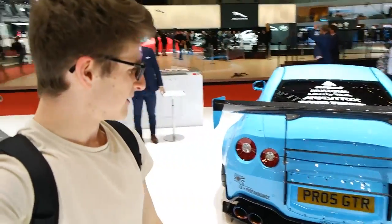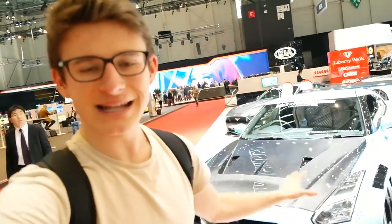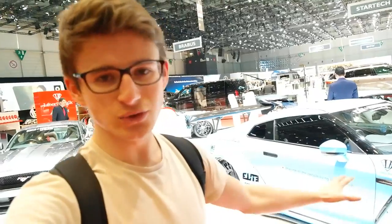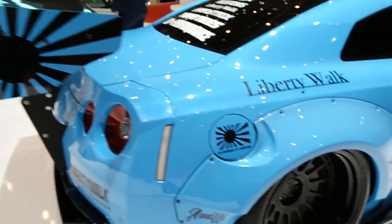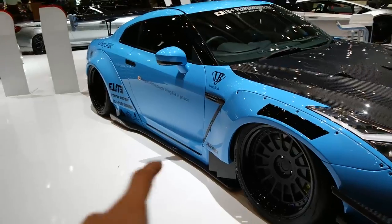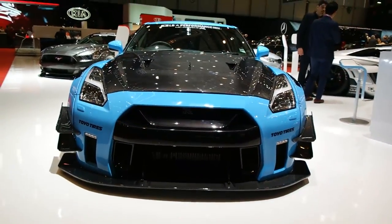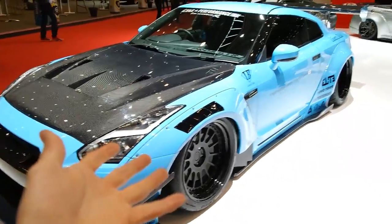Swinging round here we have this Liberty Walk GTR. A friend of mine owns this car and I've been kept up to date on it being built back in the UK. It's just been finished and its first visit is here at the Geneva Motor Show. It's finished in a triple layer Lamborghini paint which I believe — correct me if I'm wrong — is Blue Cepheus. This is also a Type 2 kit and it's the first one built in Europe, and my god this thing looks unbelievable. It's got Armytrix exhaust, a crazy wing, completely customised 3SDM wheels, a carbon hood, ridiculous side skirts, the 2017 GTR front end, and this thing is also running 1000 brake horsepower — this has got to be the ultimate GTR.